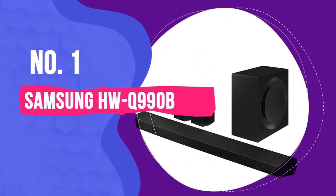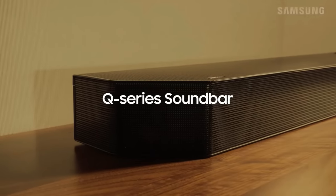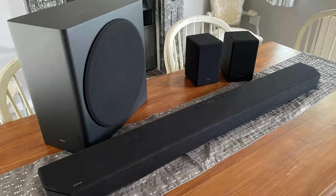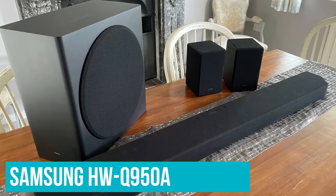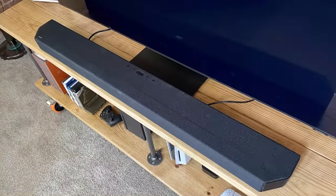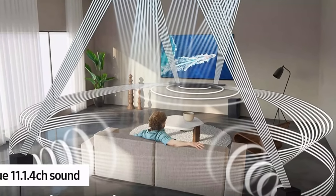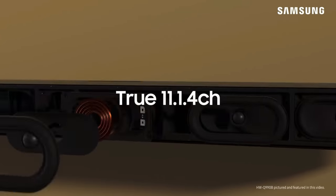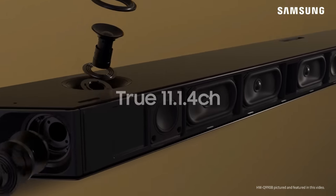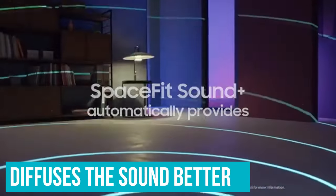Number 1: Samsung HW-Q990B. The Samsung HW-Q990B is the high-end Dolby Atmos soundbar from Samsung's 2022 range, and it's essentially the upgraded version of the HW-Q950A — which is a good option if you're looking for a cheaper soundbar. Like the HW-Q950A, it delivers 11.1.4 channels of audio directed around and above you, delivered from a combination of soundbar, subwoofer, and two wireless rear speaker units. There are some significant refinements from the previous model, including a new acoustic lens on the subwoofer that diffuses sound better around the room.